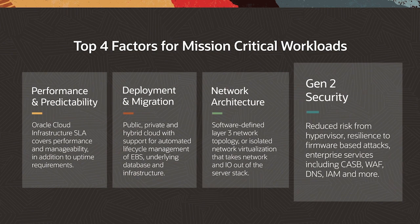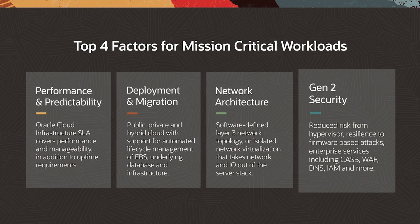Security: a security-first design which reduces the risk from hypervisor, is resilient to firmware-based attacks, and provides a defense-in-depth approach from server all the way to comprehensive edge services.